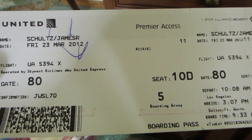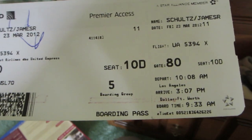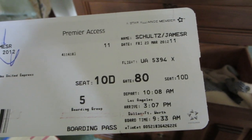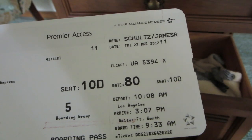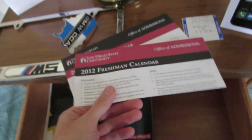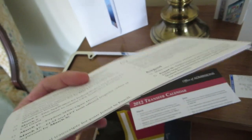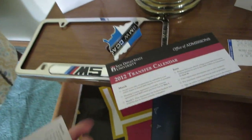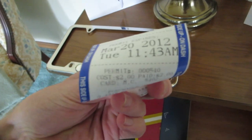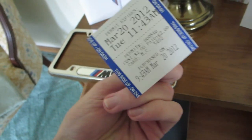Looks like I have this too — a United boarding pass from Los Angeles to Dallas Fort Worth, Friday March 23rd, 2012. Oh my gosh, why do I still have boarding passes from Dallas to Cleveland? So there's the return flights coming home from California. 2012 freshman calendar, Office of Admissions. Transfer calendar. San Diego State two-hour parking, March 20th, 2012, 11:43 a.m.